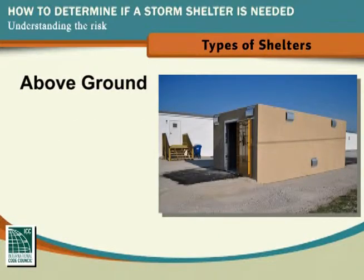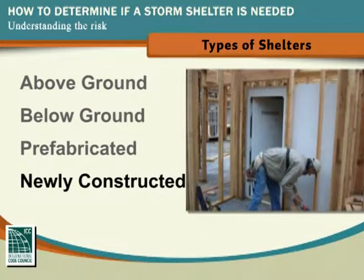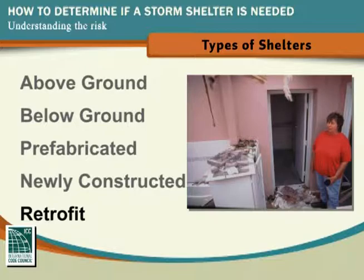Shelter types include those that are above ground, below ground, prefabricated, part of a newly constructed home, or retrofitted to an existing home.